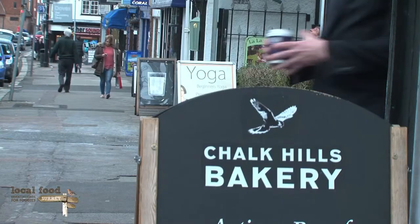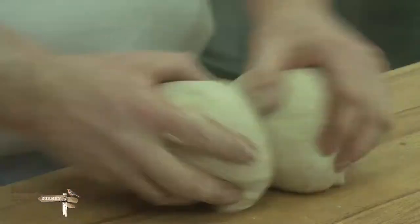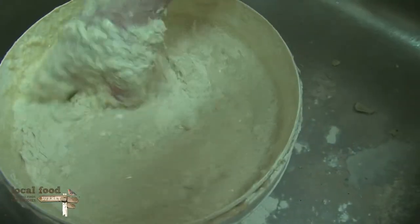Our flour comes from Shipton Mill in Gloucestershire, and the flours that we use are all organic. Good bread has three physical ingredients: proper quality flour, water, and a pinch of salt. But the most important ingredient of bread making is time. The sourdough is made in three stages — first we develop the starter.